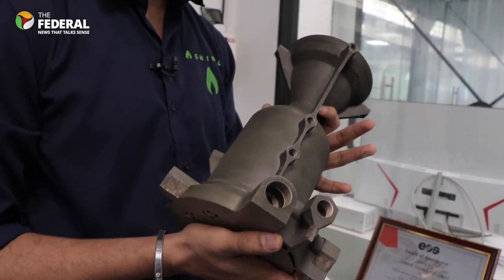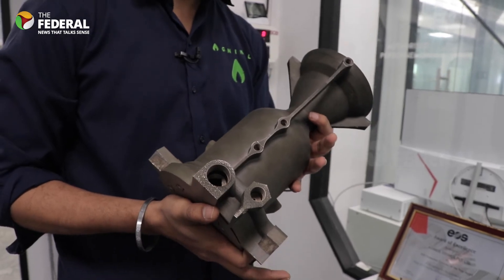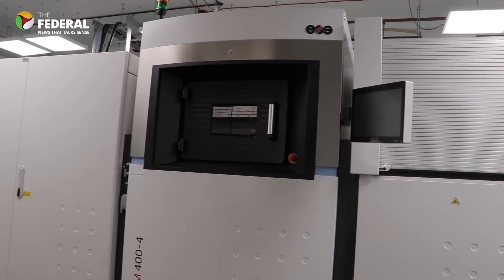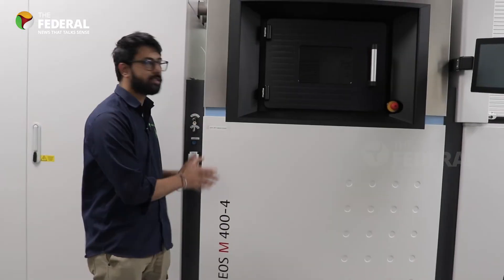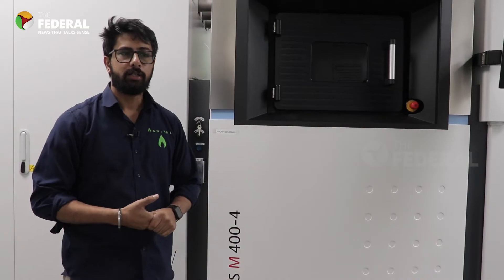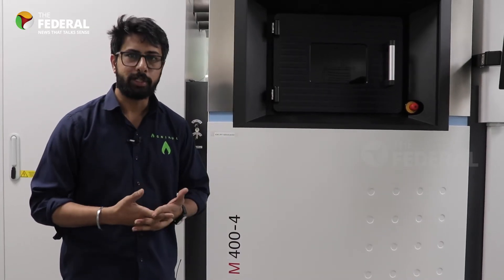This entire engine consists of 1,000 parts combined into one, and that is possible only using 3D printing technology. This is an EOS M404, a metal 3D printer. We use this machine to manufacture the semi-cryogenic thrust engine, and the raw material is in the form of metal powders.